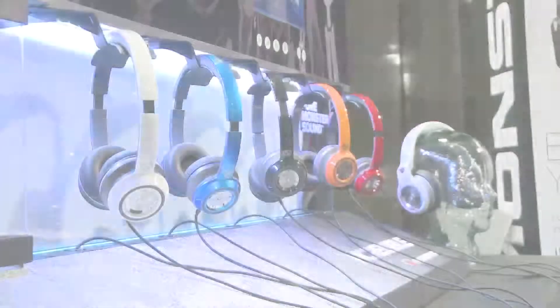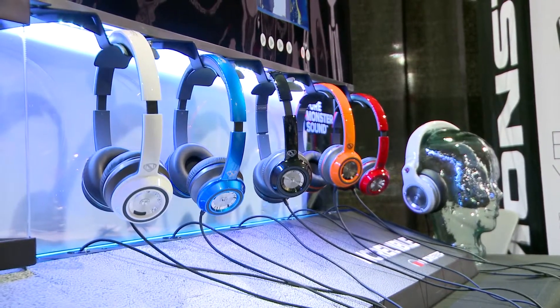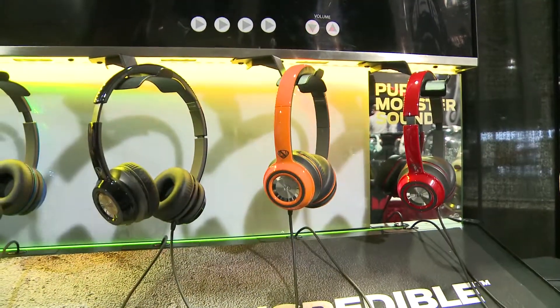I see some awesome products behind us. Do you want to walk us through what you have? In June we're going to launch our new Intune — an incredible lineup. This is something that offers incredible bass, incredible value. It's a headphone that's designed for today's youth and for their parents that really want to make sure that they get all the value for their money.